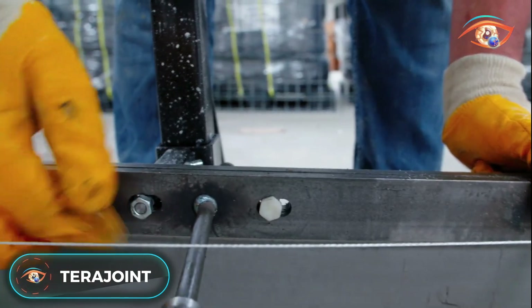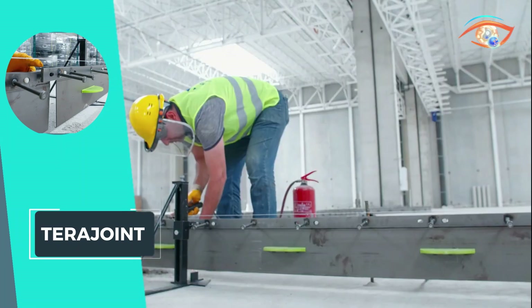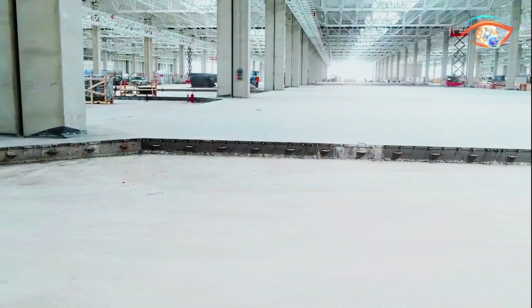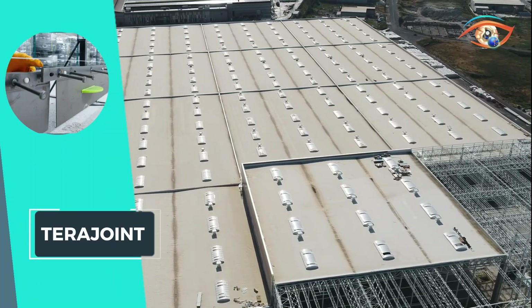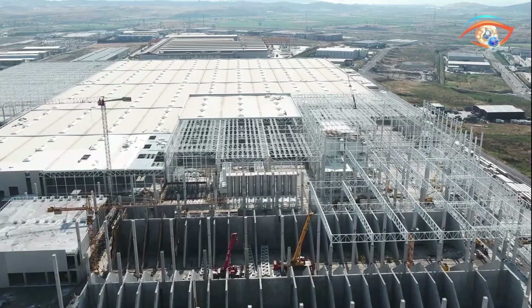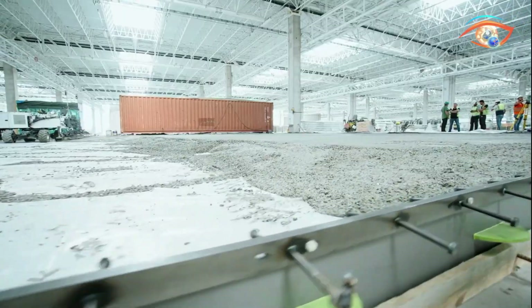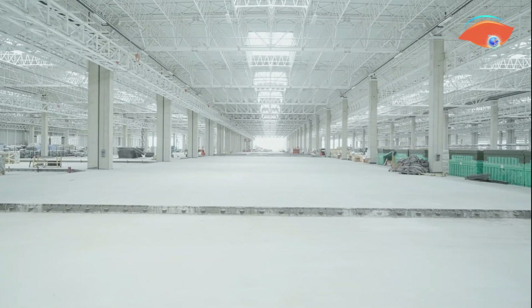TeraJoint Strong stands as a pioneering solution for constructing free-movement joints in concrete floors. This prefabricated leave-in-place joint system integrates heavy-duty ARIS armoring, permanent formwork, and a robust load transfer system. Ideal for both ground-bearing and pile-supported concrete floors, TeraJoint ensures durability and structural integrity in large-area construction projects. Its innovative design streamlines the construction process, providing a reliable solution for creating joints that withstand heavy loads. TeraJoint Strong exemplifies efficiency, durability, and versatility, making it a preferred choice for engineers and builders seeking optimal performance in the development of resilient and long-lasting concrete structures.